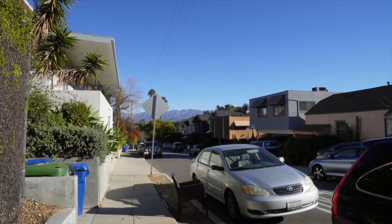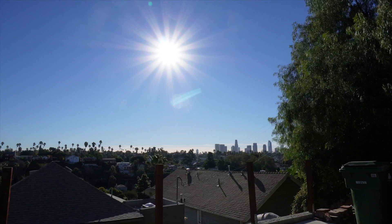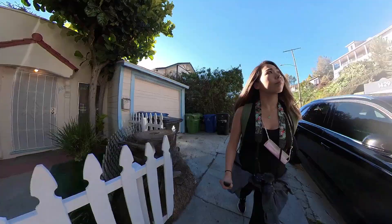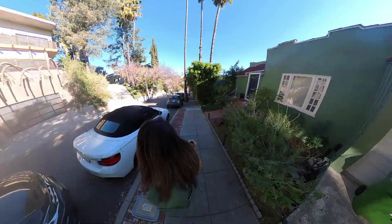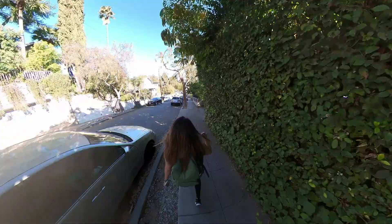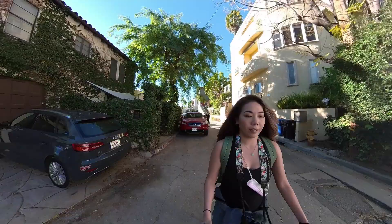Oh, look at that view! Whoa. At least the weather is nice and it's still only 9:30 AM — we have the whole day ahead of us.